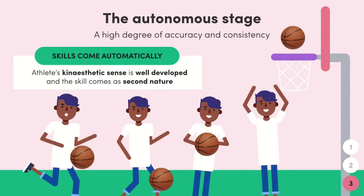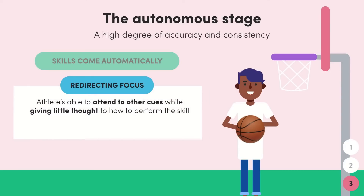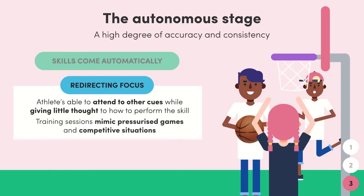For example, if our basketball player is at the autonomous level, they won't have to think about the process of the layup — they'll just do it. The second aspect of the autonomous stage is the athlete's ability to redirect their focus. Instead of focusing on the execution of the skill, they are able to concentrate on other cues or external factors like the opposition, the starting whistle, or maybe the weather. Training sessions for autonomous level players should therefore mimic pressurized game or competition situations, as the base skills are almost too easy for them.